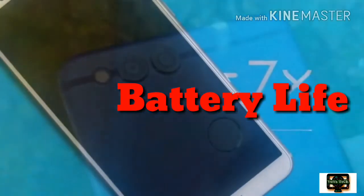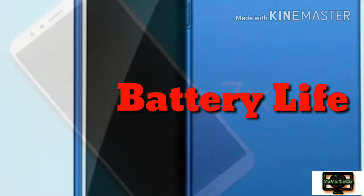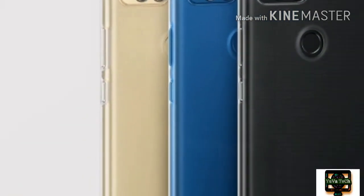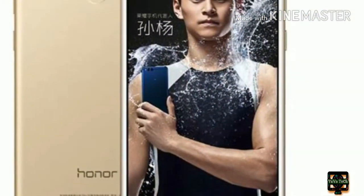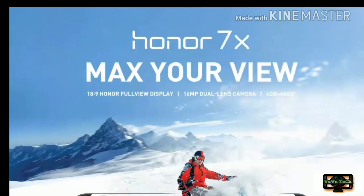Battery Life: The Honor 7X is equipped with a large 3340mAh built-in battery and has also optimized battery consumption, which can take you throughout a day on both casual and heavy usage in a single charge, thanks to software optimization and a power-efficient 16nm processor.